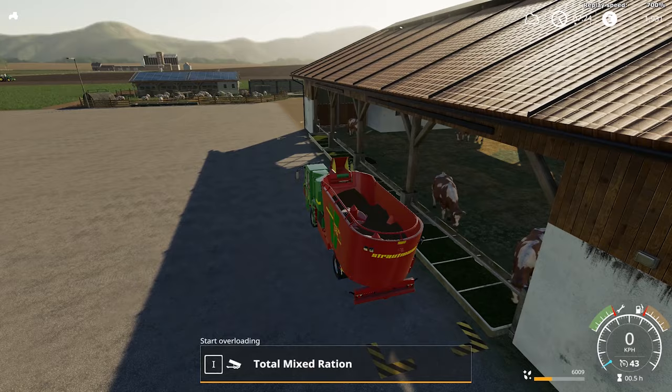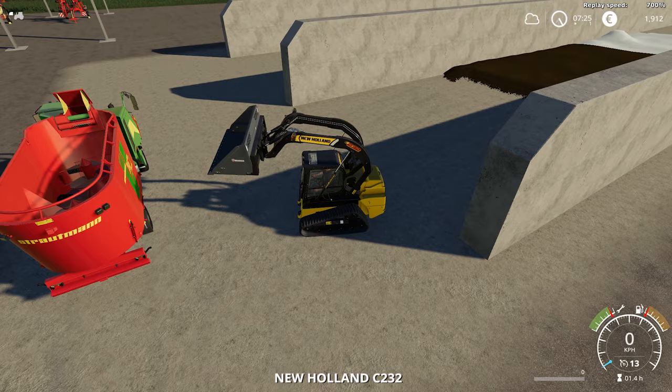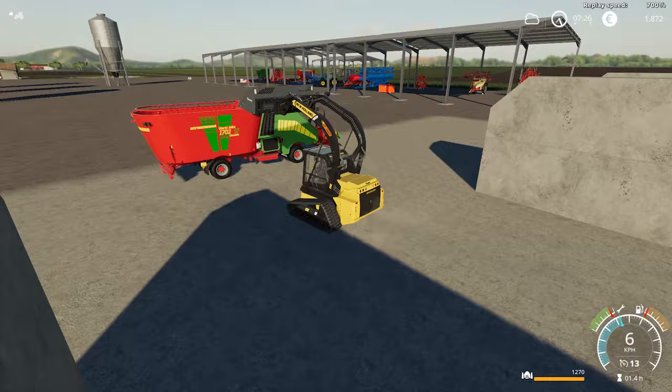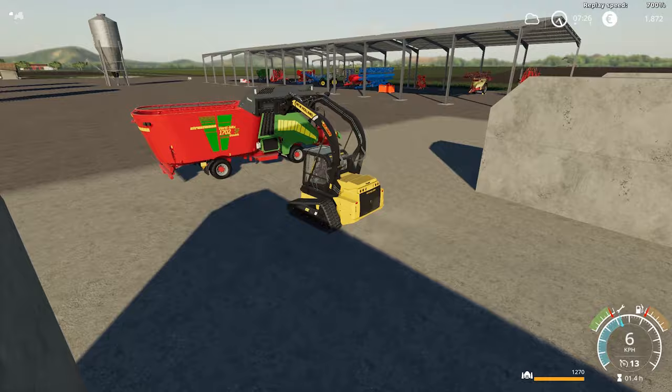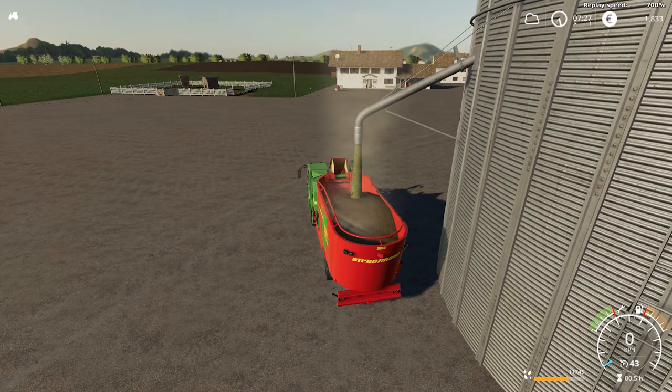For example, if your equipment gets dirty and you don't wash it, your reliability will go down. Outside of these factors, your equipment's resale value will still go down as time passes. In this regard, your equipment value works the same as in FS17 — the longer you keep your equipment, the cheaper it will get.